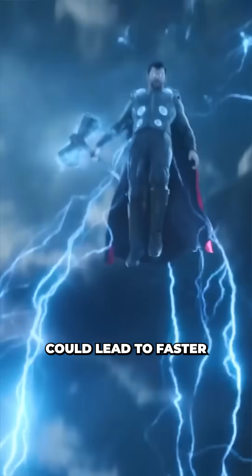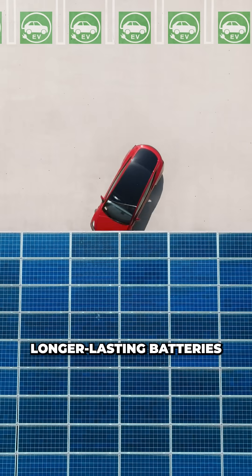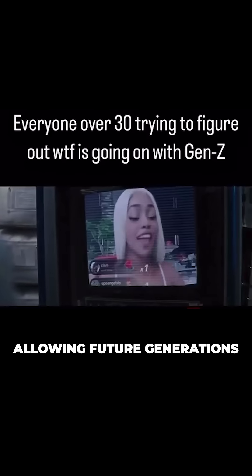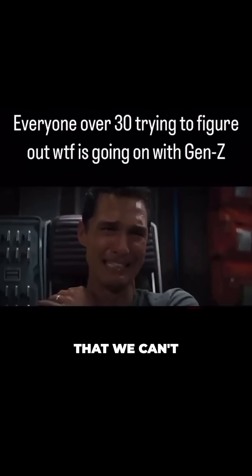This breakthrough could lead to faster charging and longer-lasting batteries for electric vehicles, or powering phones that could last for days on just a 60-minute charge — allowing future generations to achieve levels of brain rot that we can't even imagine.